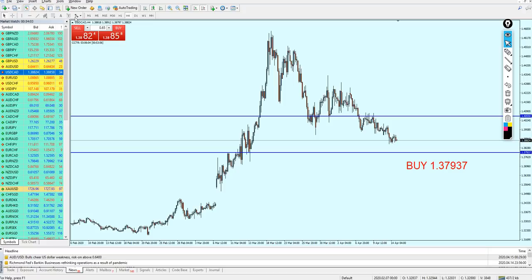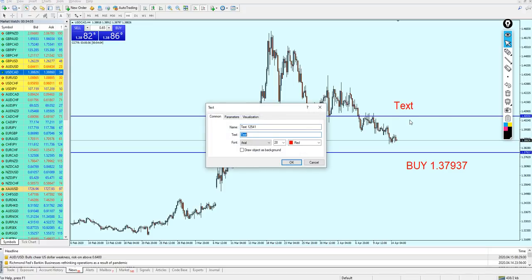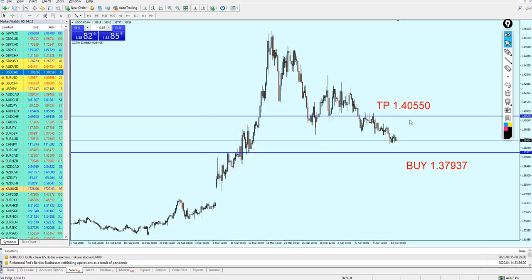The take profit level for the USDCAD will be on this previous resistance level — we just have to wait for the pullback. The take profit level is on 1.40550. Hopefully it's going to be a good signal and we'll make some good profit.